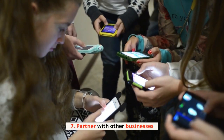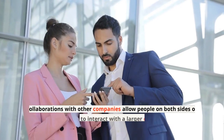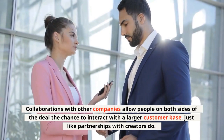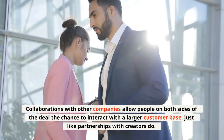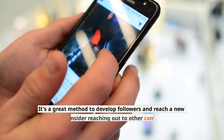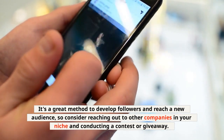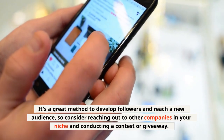7. Partner with other businesses. Collaborations with other companies allow people on both sides of the deal the chance to interact with a larger customer base, just like partnerships with creators do. It's a great method to develop followers and reach a new audience, so consider reaching out to other companies in your niche and conducting a contest or giveaway.